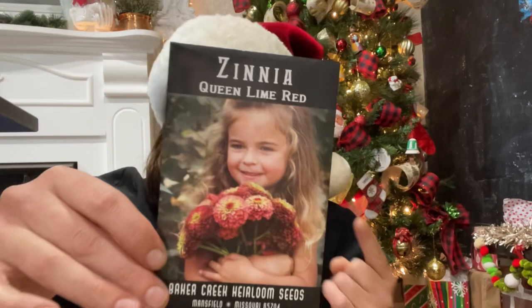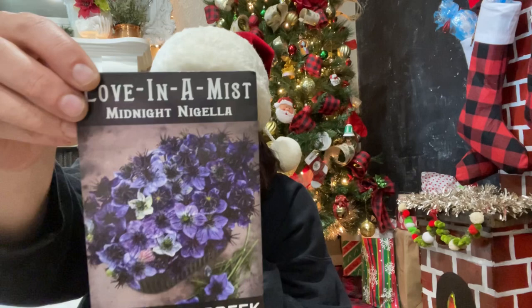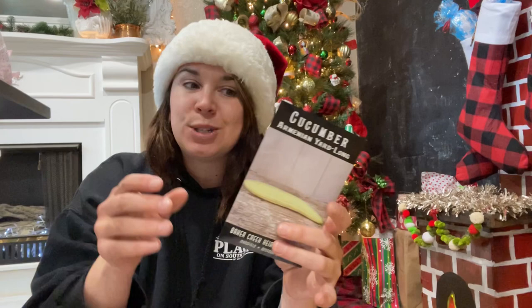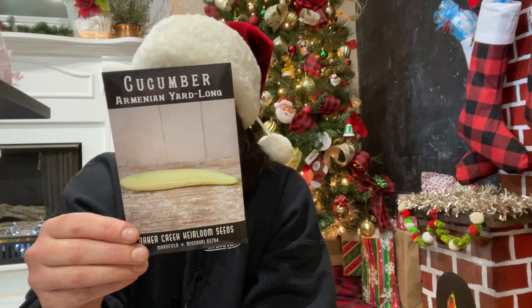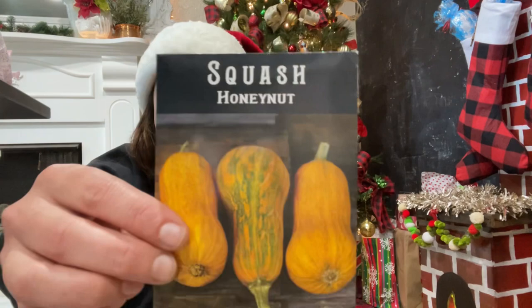I got the Queen Lime Red zinnia — they had a lot of different Queen Limes and they're all gorgeous; I chose the red one. Then Love in a Mist Midnight Nigella — an annual flower I've never grown, but I heard about it from Garden Answer and it looks really pretty. The Armenian Long Yard-Long cucumber — I tried to save seeds from one before with no luck, so I bought some seeds. These get huge — harvest at 15 inches long — and they're more heat tolerant, which is great.